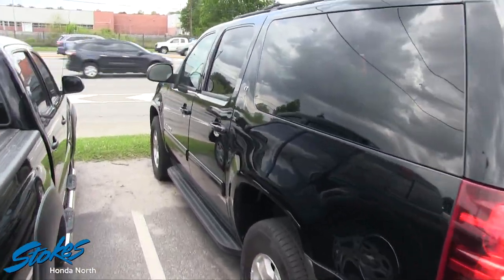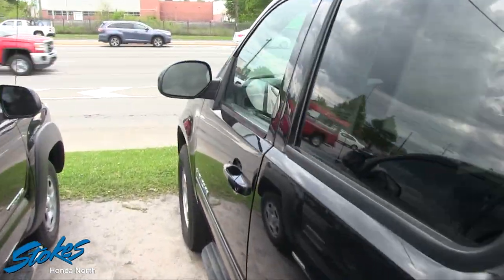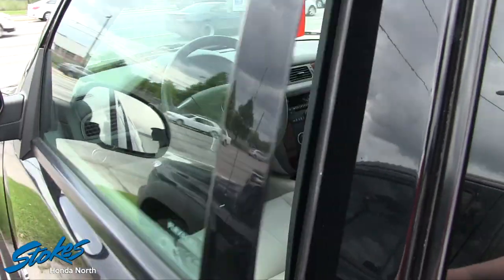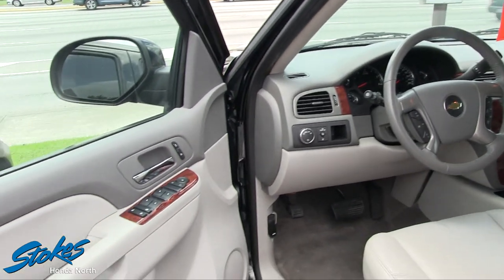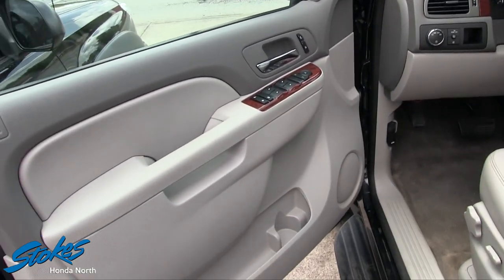Very clean on the exterior. Mileage on this one is sixty thousand five hundred thirty-eight miles. It's got the 5.3 liter under the hood so you're definitely going to get your power.